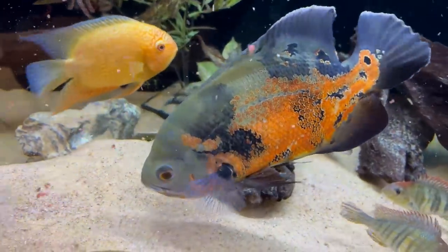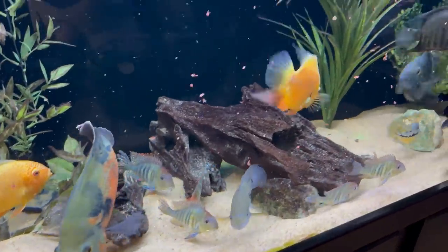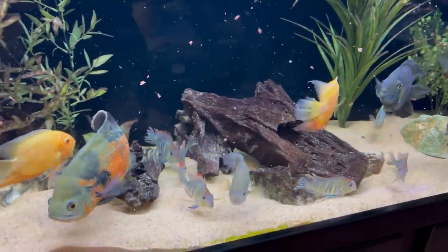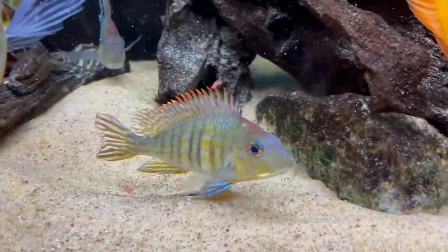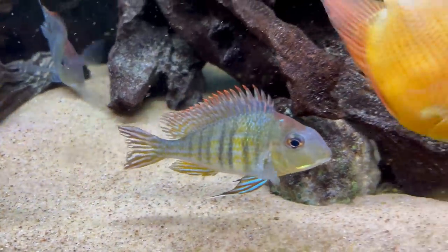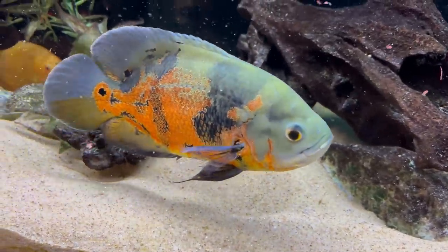The Oscar will go for some of the bigger pellets, but as he chews them up he'll sometimes make a mess. Some of the other fish, especially the bala shark, will clean up his mess and eat any remaining food. Some of the smaller flakes are perfect for the severum and the bala shark, while some of the smaller pellets are perfect for the geophagus who are constantly sifting the sand.